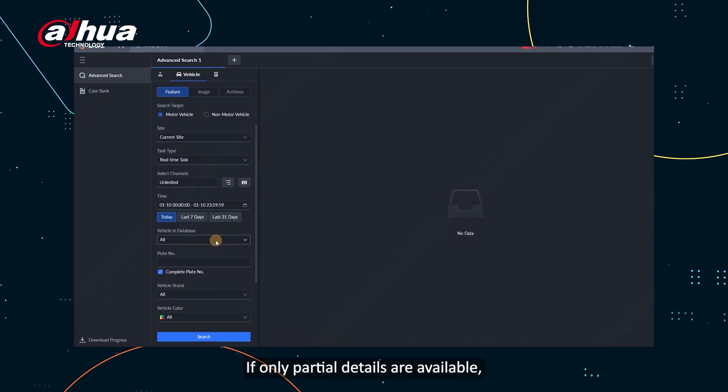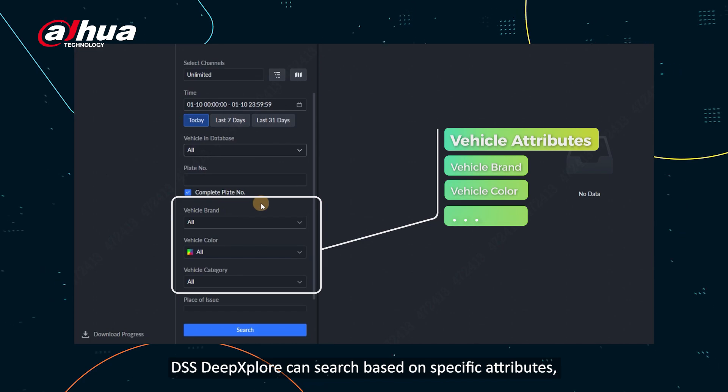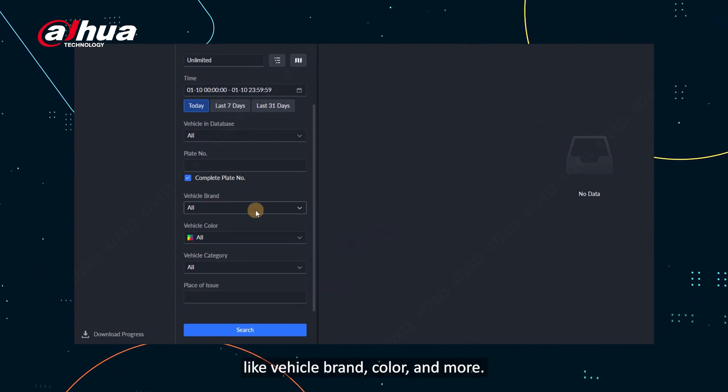If only partial details are available, DSS Deep Explore can search based on specific attributes like vehicle brand, color, and more.